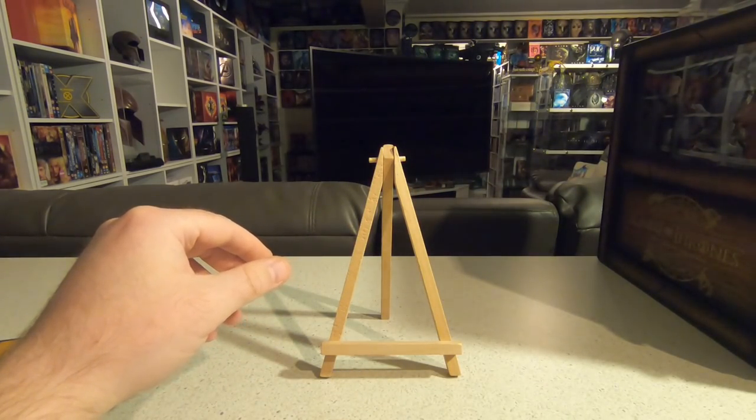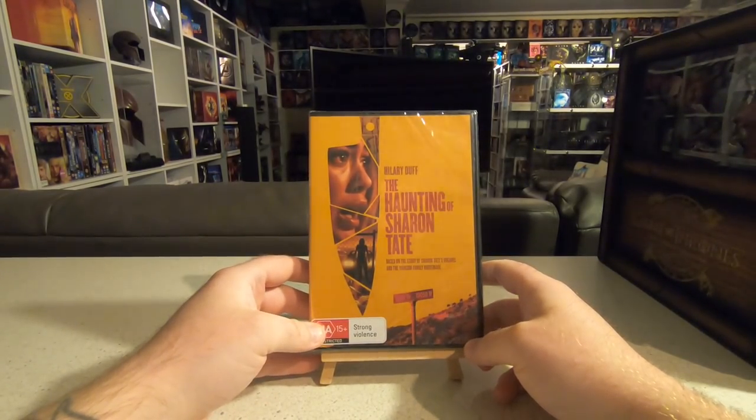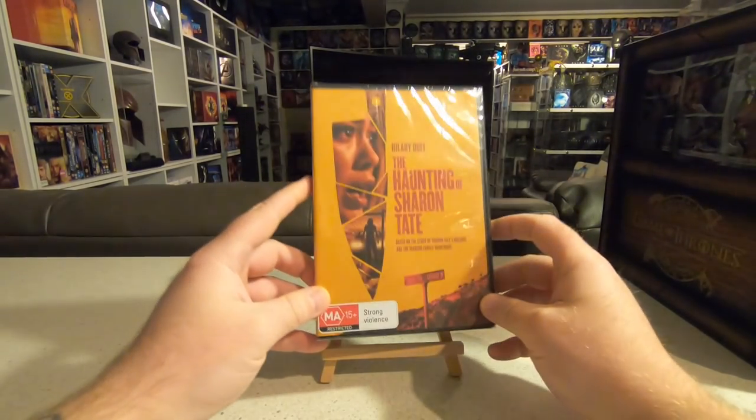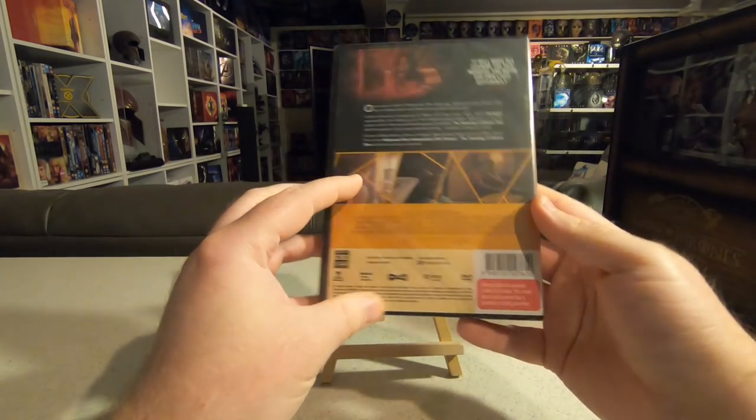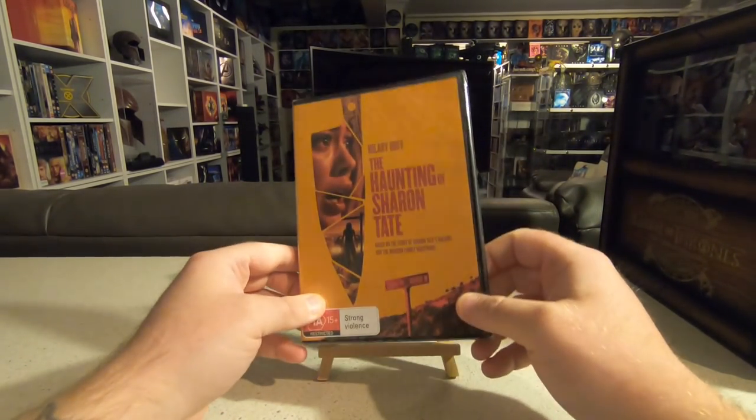Last but not least, very very cheap, I picked up the Hillary Duff movie The Haunting of Sharon Tate. It's still sealed — I haven't opened it up yet. I don't really know much about it other than the actual story of Sharon Tate.